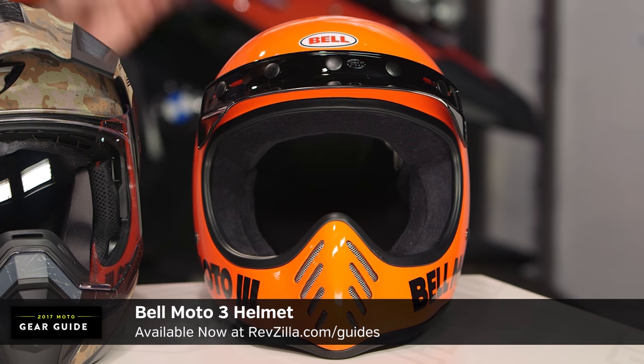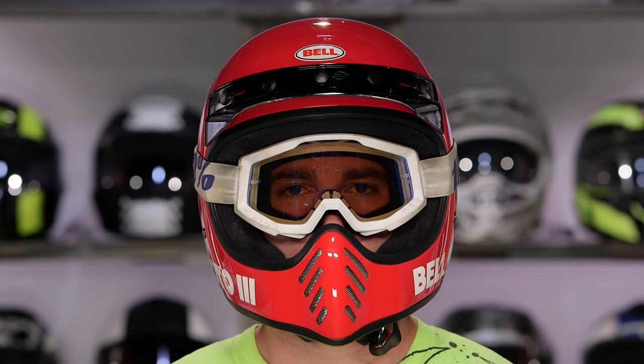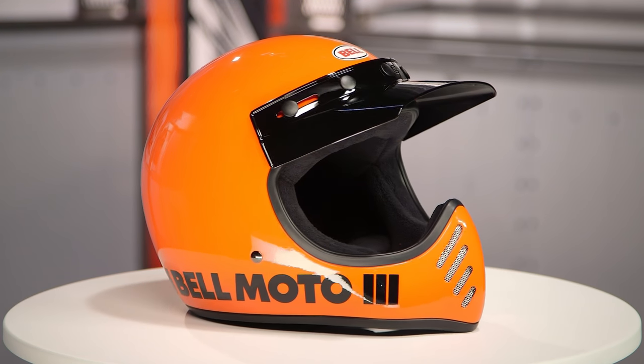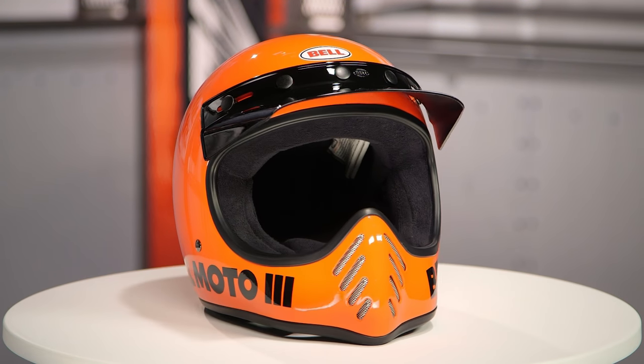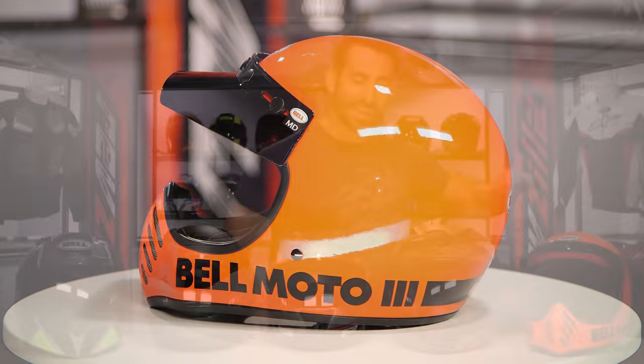Last up on our new table is a helmet you've been hearing about for months — the Bell Moto 3, a premium retro option. Fiberglass, two pounds thirteen ounces, intermediate oval head shape. Everything old is new again. Classic retro-inspired design with premium forward-looking protection — DOT and ECE rated — with new-school technology, fit, and comfort scheme. It comes in a multitude of colors and some graphics, but we couldn't help ourselves with the RevZilla Orange today. That's our top five best of what's new.